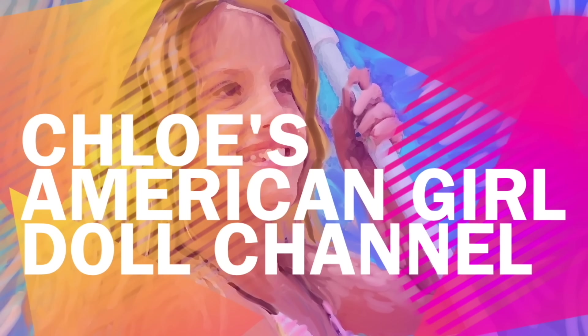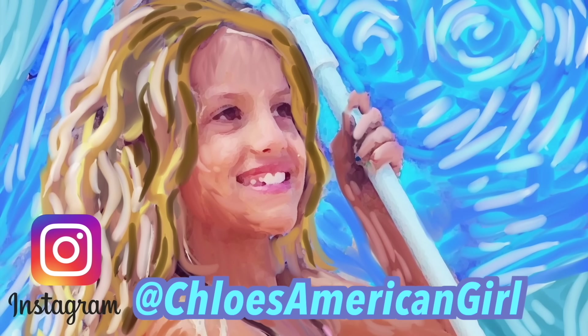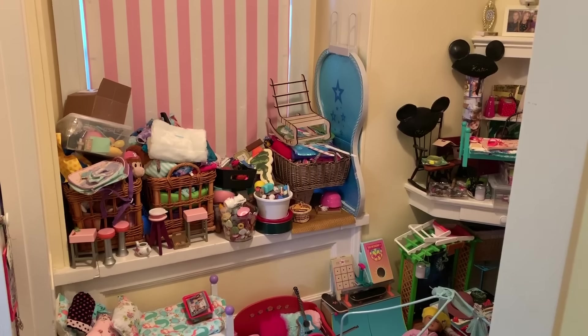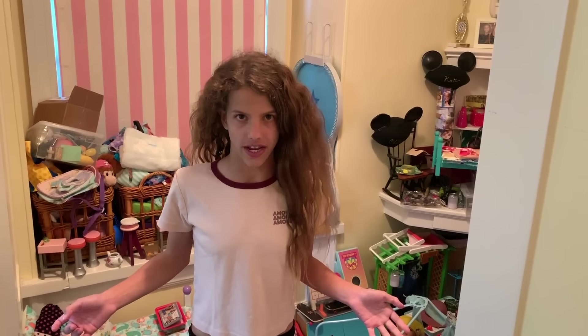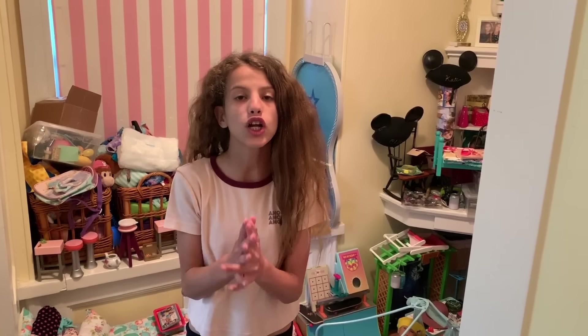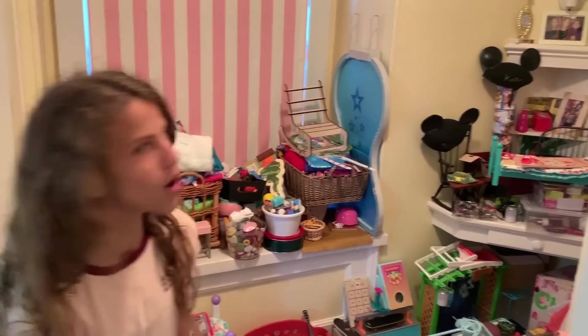It's Chloe's American Girl Doll Channel. Hey guys, my room has finally gone out of hand — there's so much American Girl stuff everywhere, and this is just a tiny part of my room.